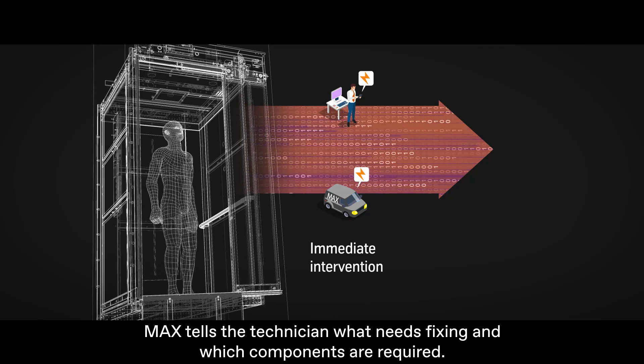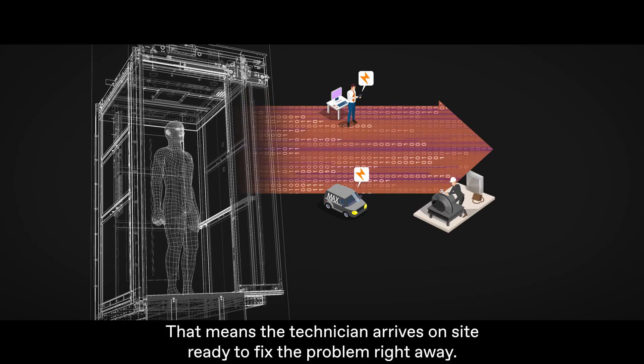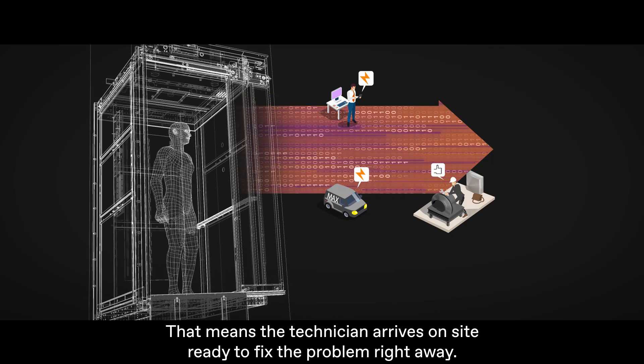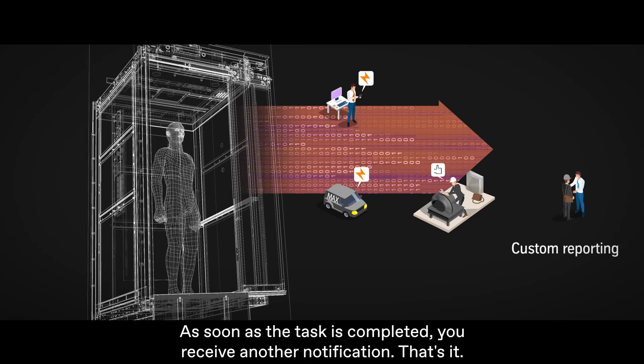MAX tells the technician what needs fixing and which components are required. That means the technician arrives on site ready to fix the problem right away. As soon as the task is completed, you receive another notification.